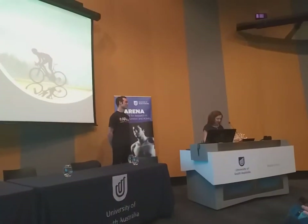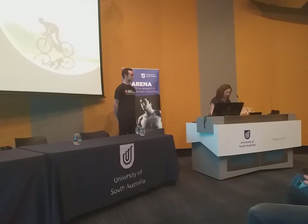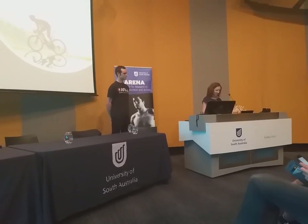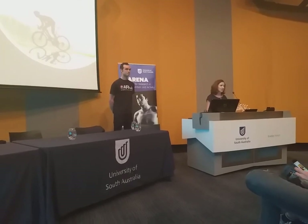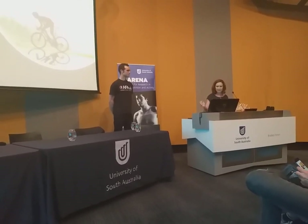In his spare time, he's developed a resistance training unit called the Air Hub, which is designed to simulate mountain riding on flat roads and is used by a number of UCI professionals in their training. Please welcome Michael.